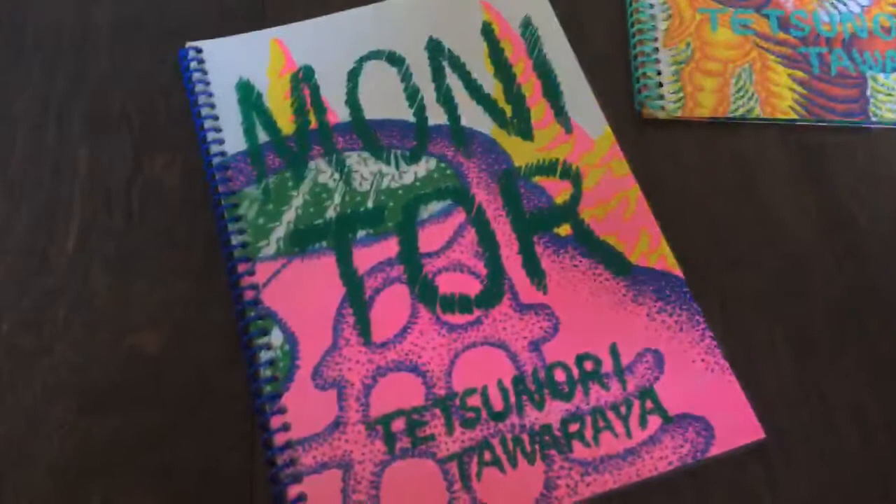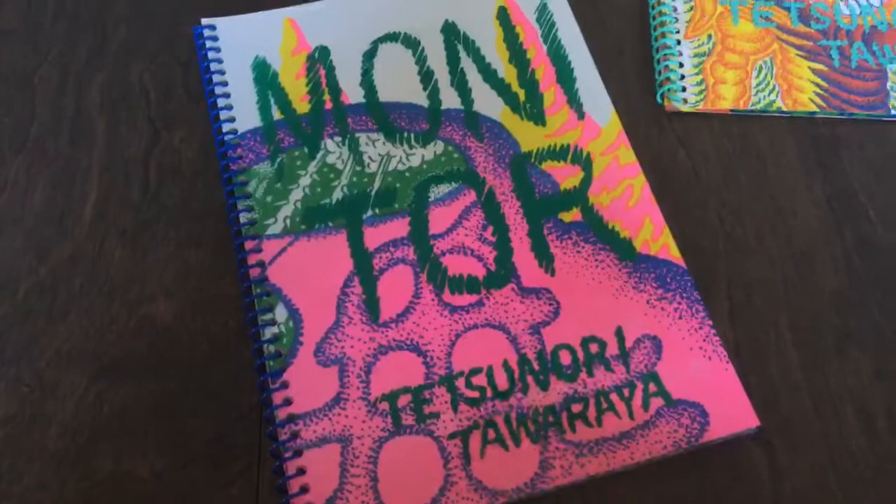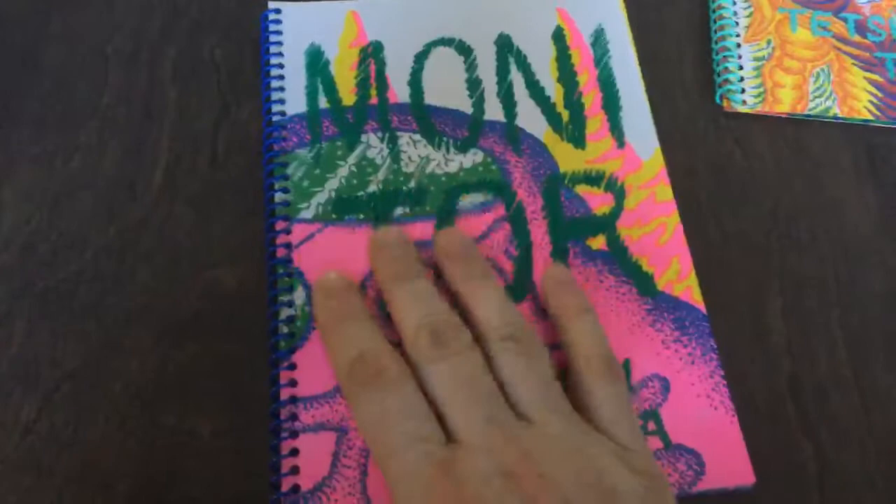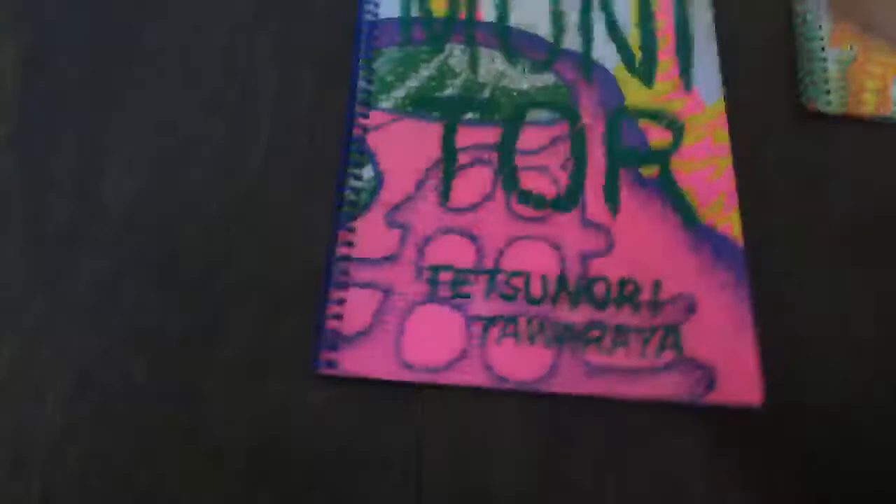Hey everybody, Comic Crack here. I had to show you — we've seen this one before, this is Monitor by Tetsunori Tower. Color Code in Toronto, a Canadian company, did this. It came out last year. They did a new one called Telescope — same guy, format is a little bit bigger, but just as incredible as the previous one, maybe even more so.